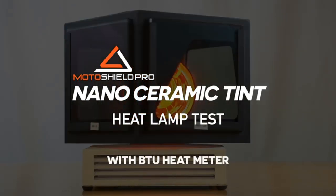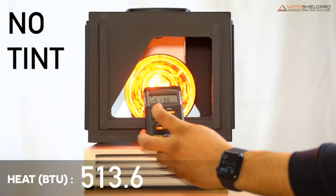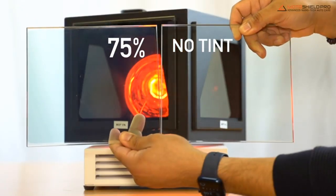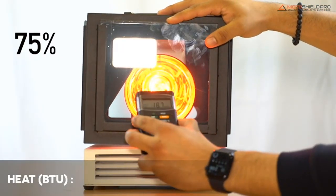Are you looking for the best window tint in 2023? In this video we will look at some of the best window tint options on the market. For more details and pricing, click the product link in the description below.